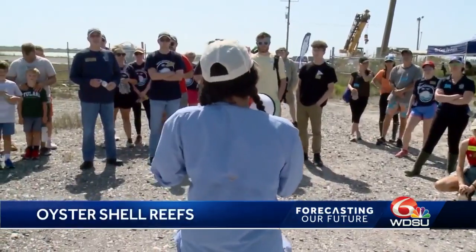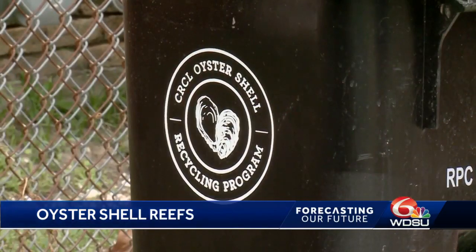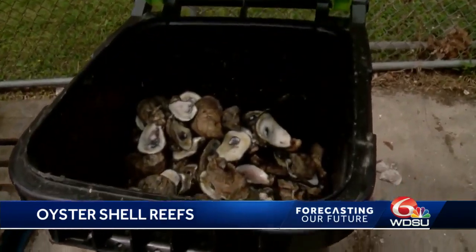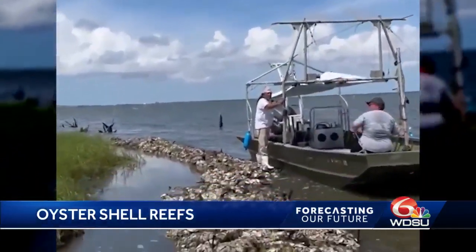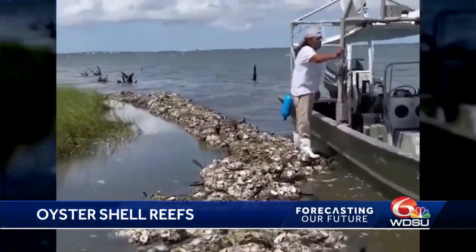That's where the Coalition to Restore Coastal Louisiana steps in. Since 2014, the group has been recycling used oyster shells from area restaurants and using them to build oyster reefs in coastal waters. These reefs improve water quality, provide fishing habitat, support the local economy, and help protect the shoreline.